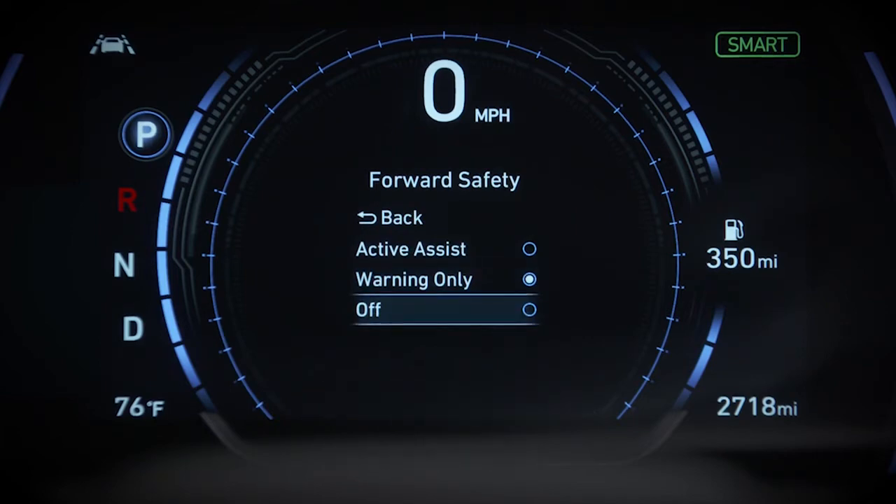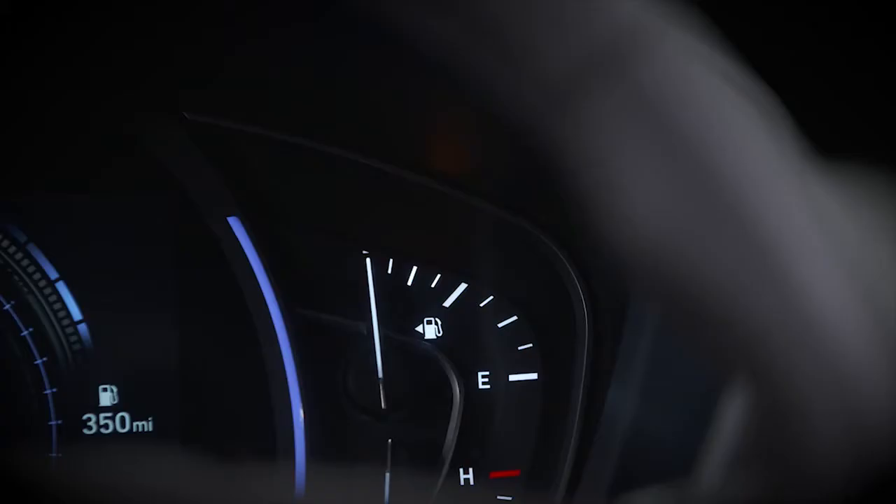If you select Off, the system is deactivated. You'll notice that the FCA warning light on the right side of the instrument cluster is illuminated.